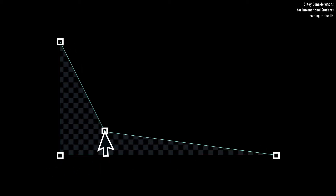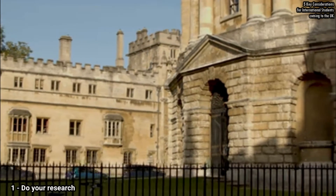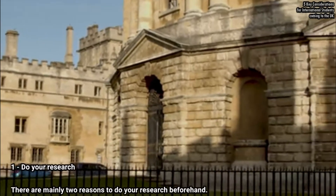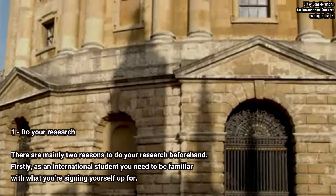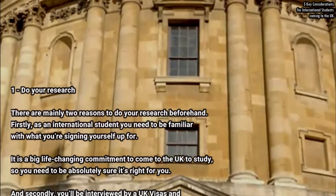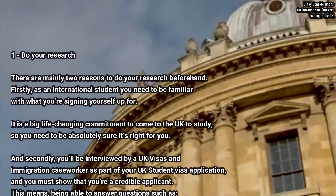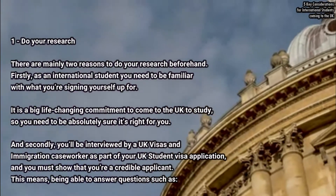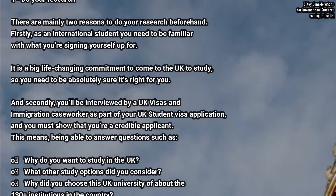There are mainly two reasons to do your research beforehand. Firstly, as an international student you need to be familiar with what you are signing yourself up for — it is a big, life-changing commitment to come to the UK to study, so you need to be absolutely sure it's right for you. Secondly, you will be interviewed by a UK Visa and Immigration caseworker as part of your UK student visa application.